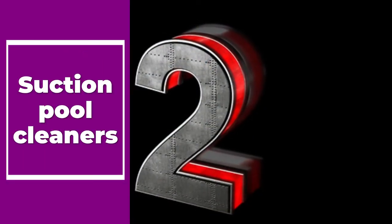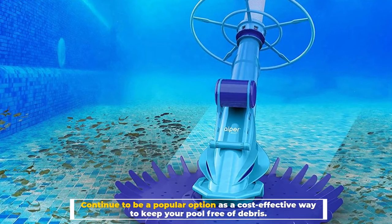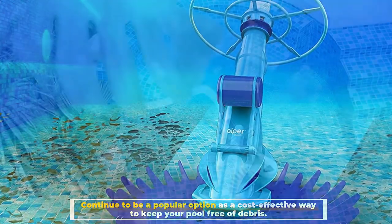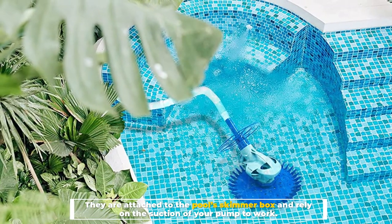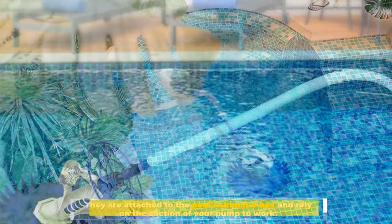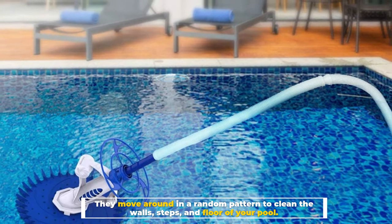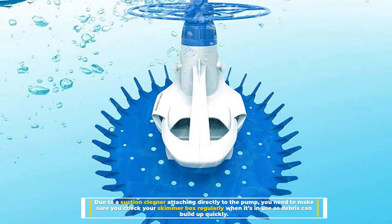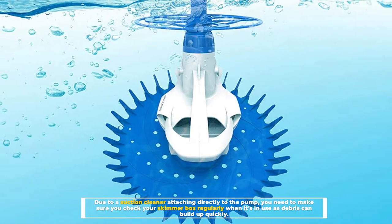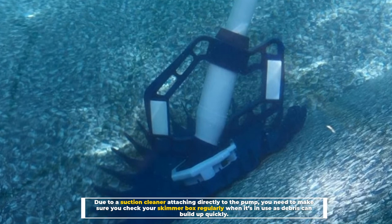Number 2: Suction Pool Cleaners. These continue to be a popular option as a cost-effective way to keep your pool free of debris. They are attached to the pool's skimmer box and rely on the suction of your pump to work. They move around in a random pattern to clean the walls, steps, and floor of your pool. Due to a suction cleaner attaching directly to the pump, you need to make sure you check your skimmer box regularly when it's in use, as debris can build up quickly.